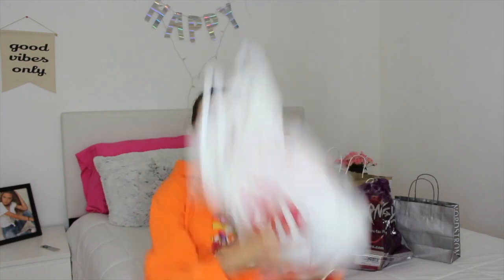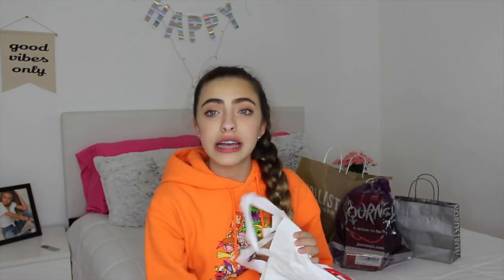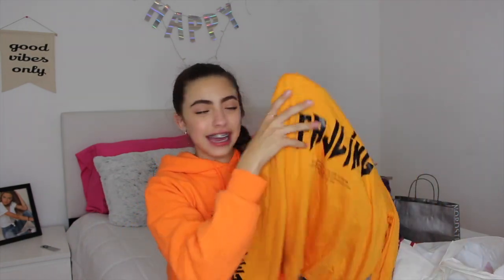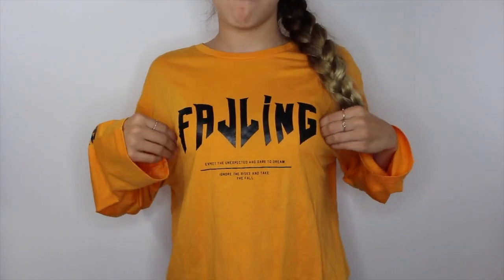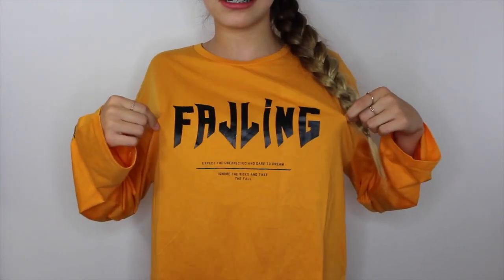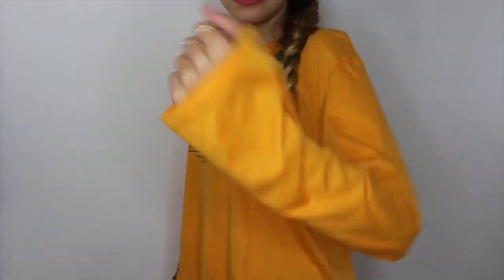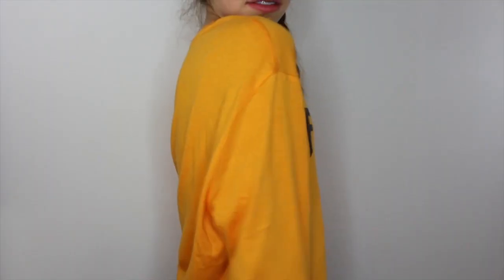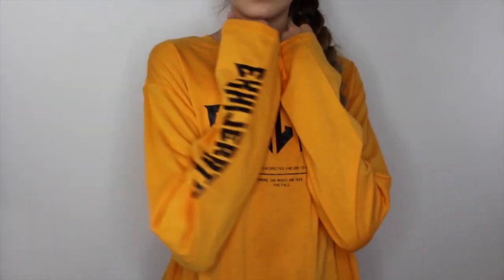Next, we're moving on to H&M, which I'm super excited for — I love H&M! The first thing I see in this bag is another long-sleeve shirt, and it's a really in-trend yellow color. I don't even know what it says on it, but I saw it immediately and I was like, I like that color, so I'm going to get that. It also says the same thing on the sleeves. Just a cute little long-sleeve shirt.